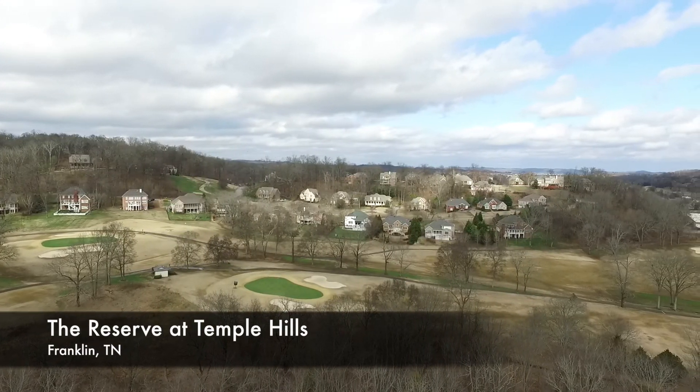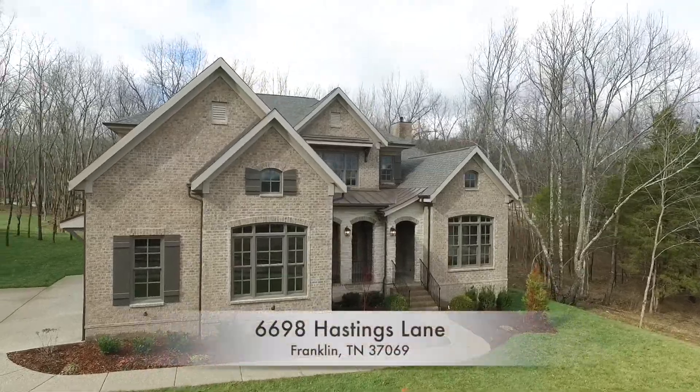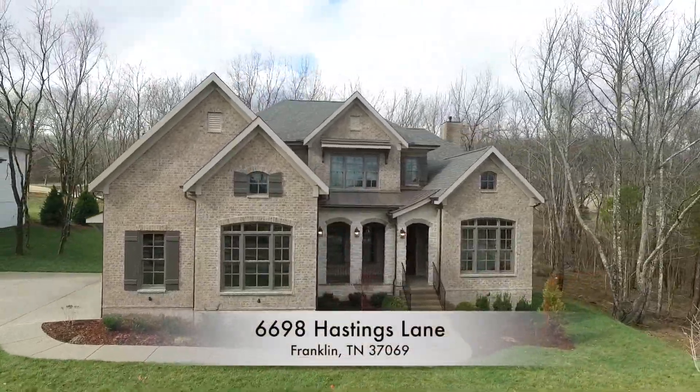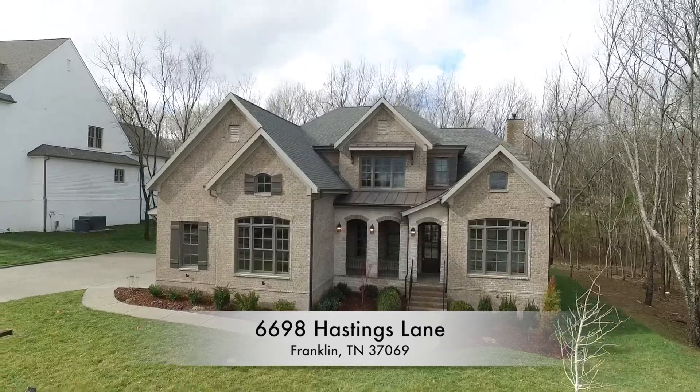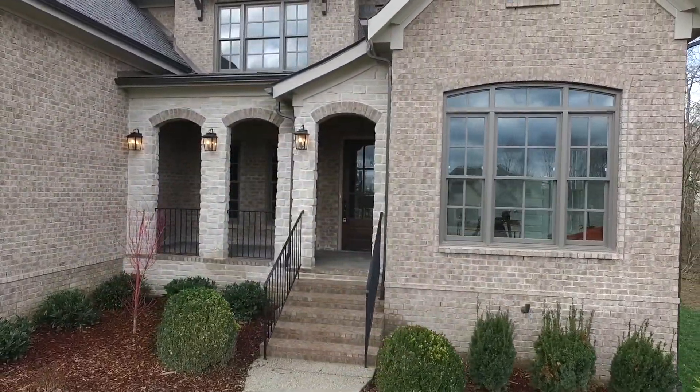The Reserve at Temple Hills is one of Greater Nashville's more sought-after communities. And today, we're checking out a beautiful new construction home at 6698 Hastings Lane, built by the esteemed DAC Custom Homes.